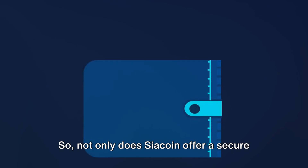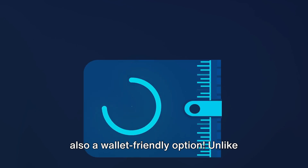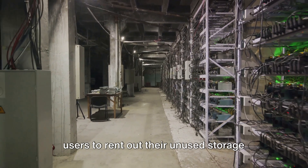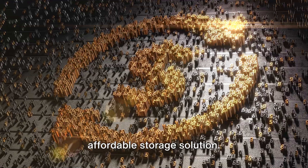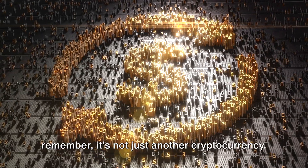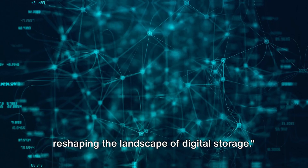Without the overhead costs of traditional data centers, storage on the Sia Coin network is significantly cheaper. So not only does Sia Coin offer a secure and private storage solution, but it's also a wallet-friendly option. Unlike traditional cloud storage, Sia Coin allows users to rent out their unused storage space, creating a more secure and affordable storage solution. So next time you hear about Sia Coin, remember it's not just another cryptocurrency — it's an innovative solution reshaping the landscape of digital storage.